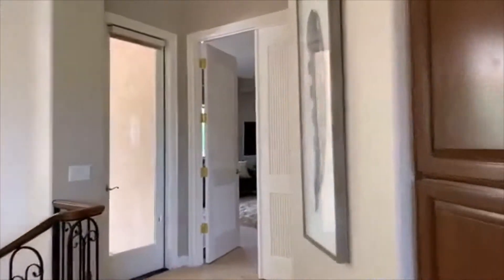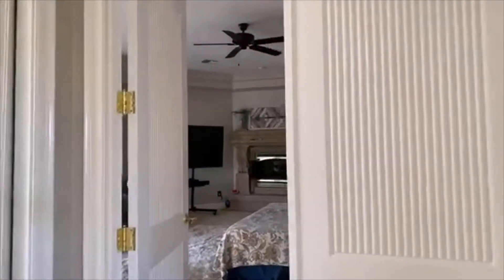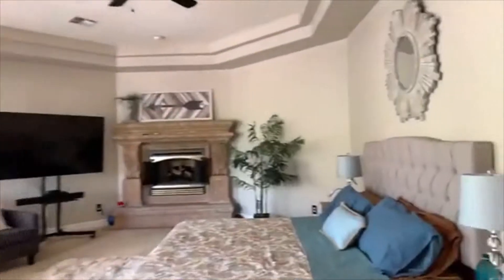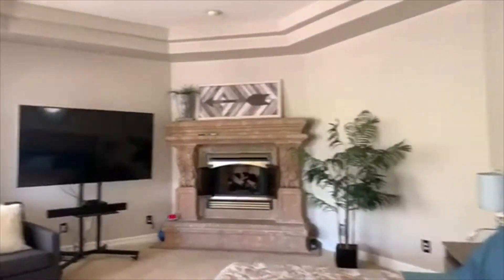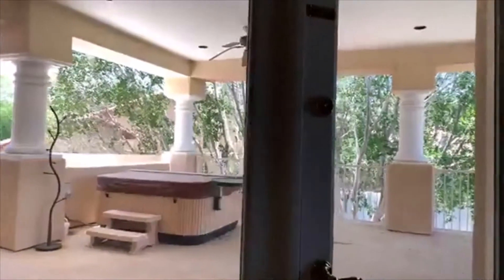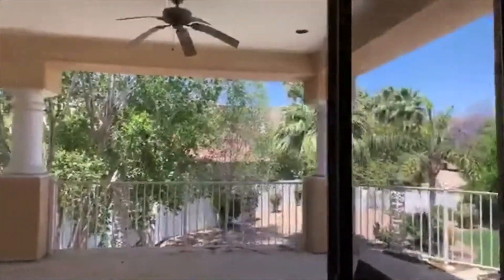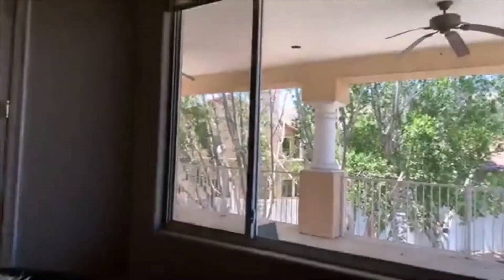Double door master with its own private entrance onto its own private balcony. Love the cantera stone surround fireplace. Huge master, you guys. Look — another set of double doors going out onto the patio. The view of the grounds from here is just stunning — huge lot.